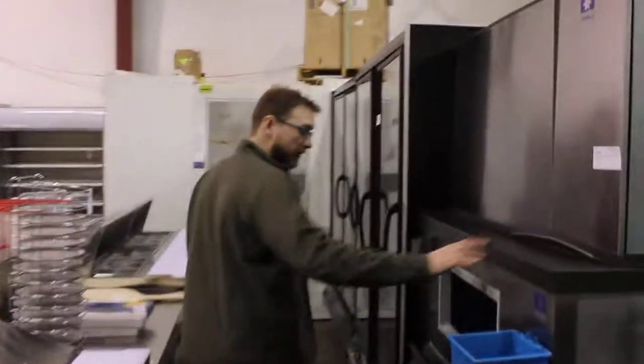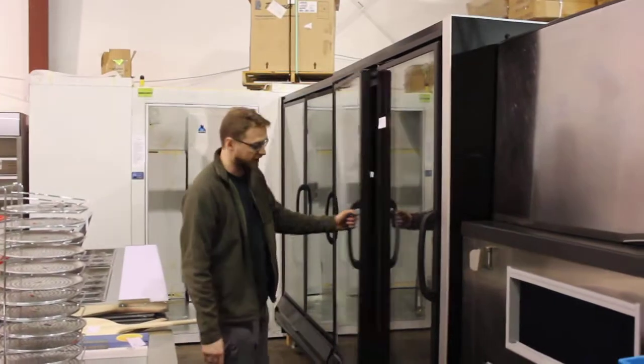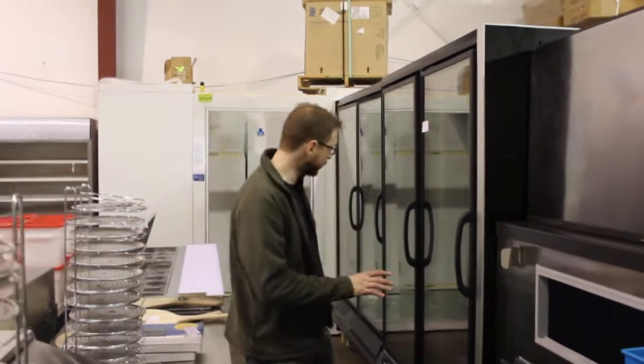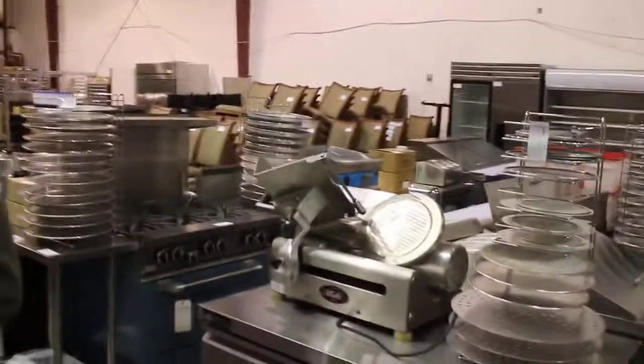Manitowoc ice machine — big unit out of McCormick & Schmick. This one came out of a fresh seafood restaurant. Four doors of freezer — this is all one unit though. When we disconnected it we sealed up the lines and vacuumed it, so it's good to go.